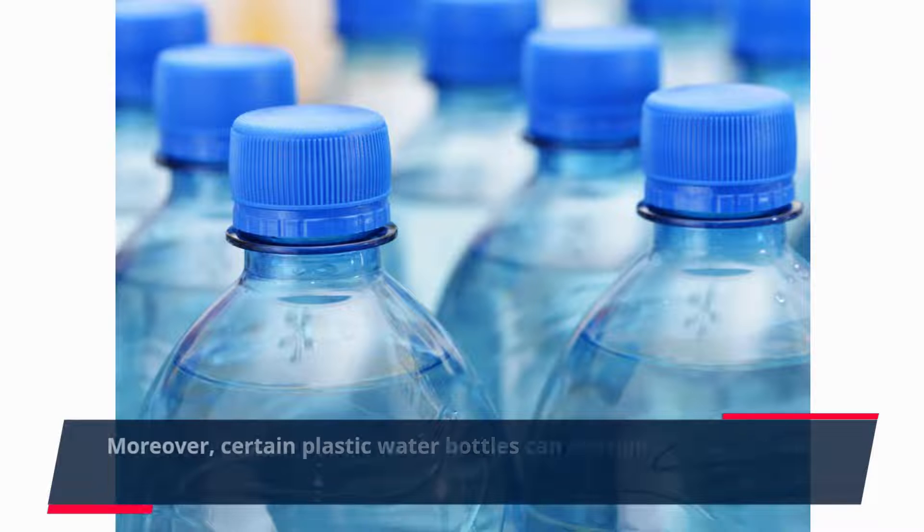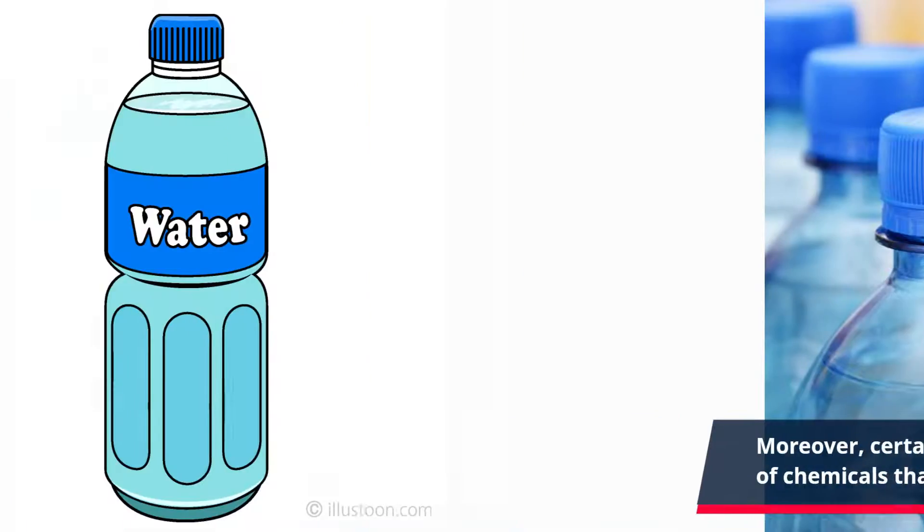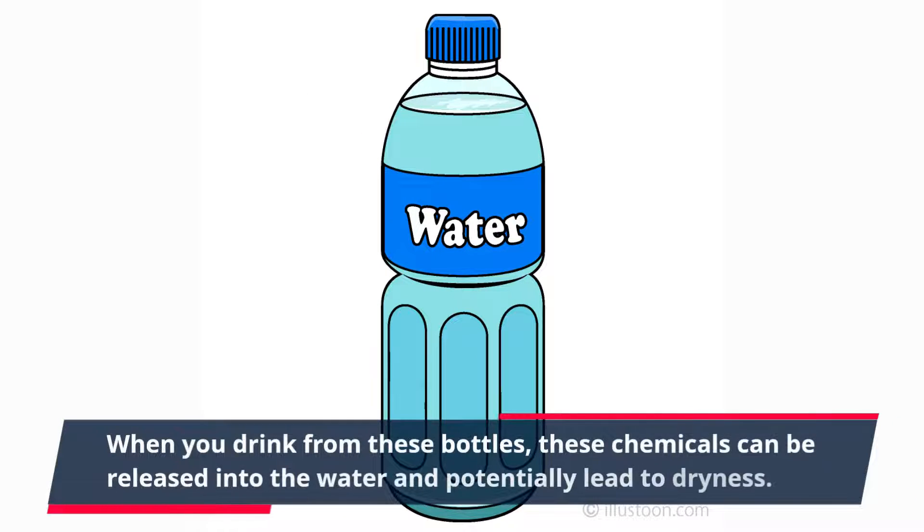Moreover, certain plastic water bottles can contain trace amounts of chemicals that may affect the taste and quality of the water. When you drink from these bottles, these chemicals can be released into the water and potentially lead to dryness.